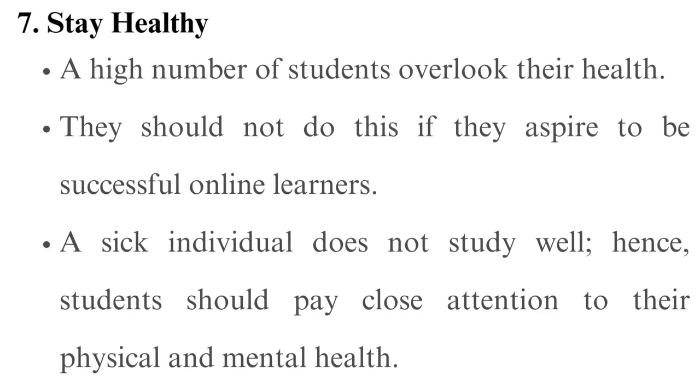Tip 7: Stay healthy. A high number of students overlook their health. They should not do this if they aspire to be successful online learners. A sick individual does not study well; hence, students should pay close attention to their physical and mental health. Exercise and good nutrition are a must. Learners also need to examine other risks that may bring about health issues, for instance, wearing computer screen glasses if they are spending a long time on the screen and managing their stress, mainly stress brought about by the transition to online learning.